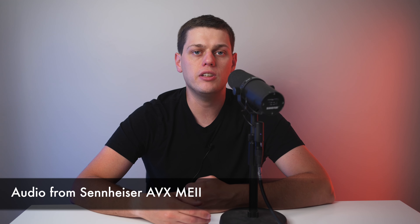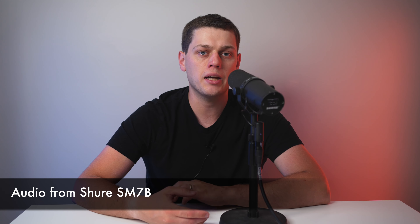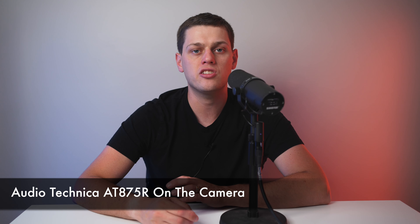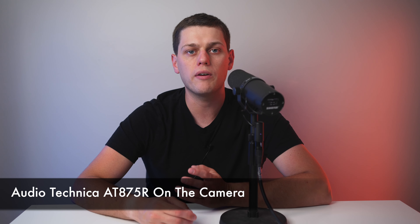We've got the Sennheiser AVX with the ME2 lavalier, which is a wireless system. Then we have the Shure SM7B, which is a dynamic broadcast style microphone designed to be right up next to your subject. And we're using a shotgun microphone, the Audio-Technica AT875R, which is on my camera about two or three feet away from me.